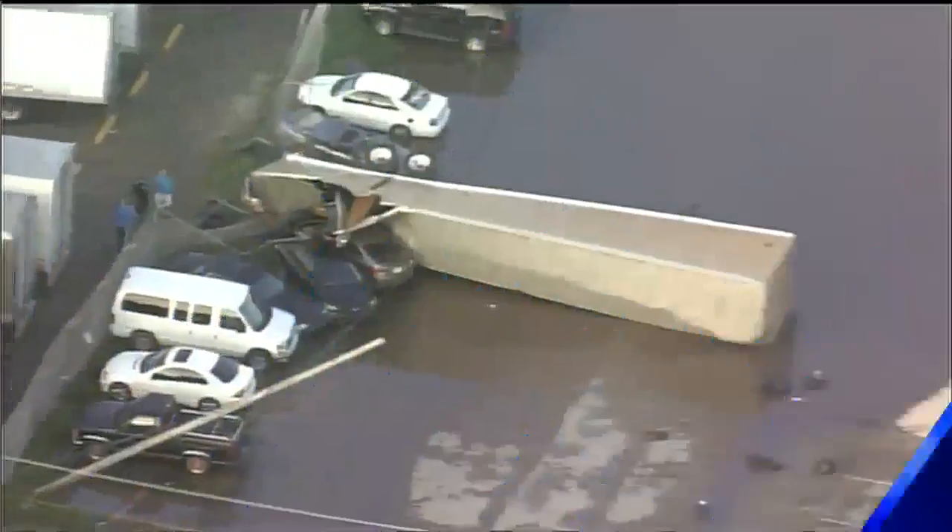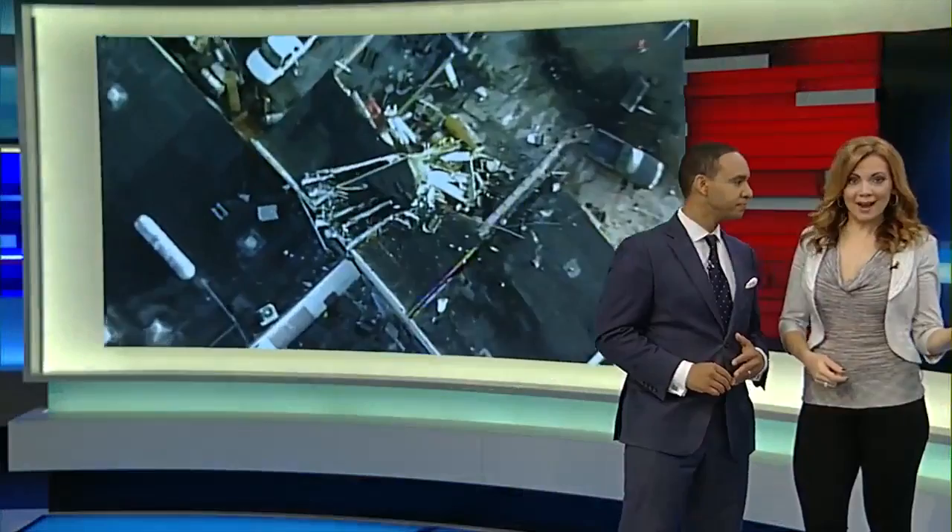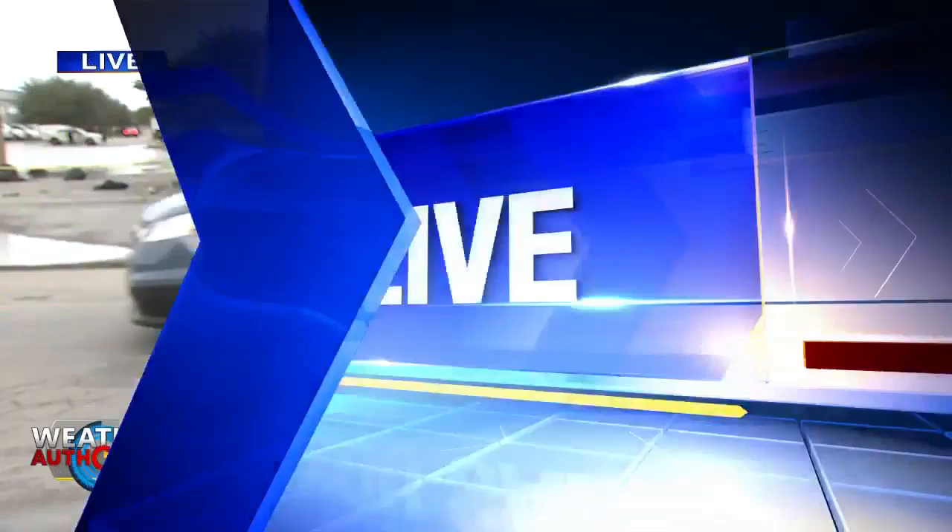We continue our coverage on the severe weather that swept through South Florida — it continues this morning. A semi-truck was flipped onto its side by some of those very strong winds, and the focus now is on how to clean up that entire mess. Local 10 News reporter Erica Rako is joining us live from northwest Miami-Dade. What's the latest update there?